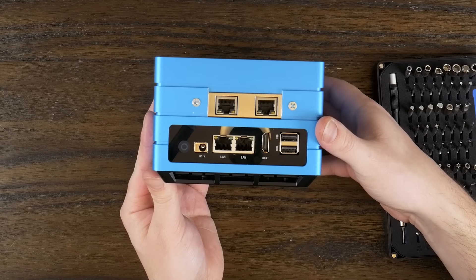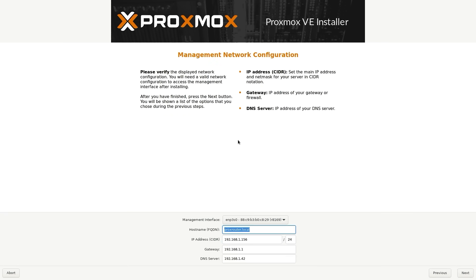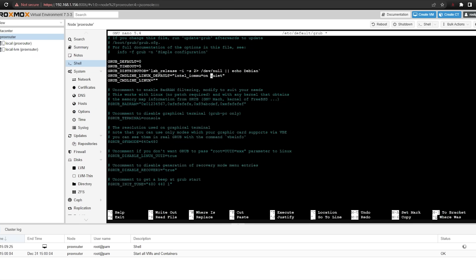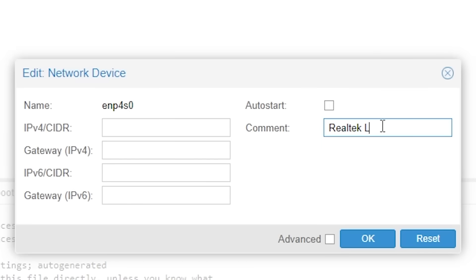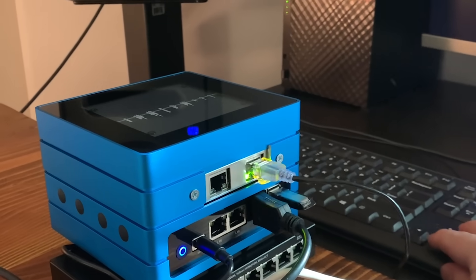With all the hardware assembled, it was clearly time to move on to the software. First, I installed Proxmox the same way I always would, and then enabled IOMMU following Proxmox's guide. IOMMU is required to pass through PCI devices like our NICs. I also quickly labeled the Realtek NICs in the Network tab just to keep things straight. It was obvious which interface was already in use, so I knew the other was going to be the one that gets passed through to PFSense.